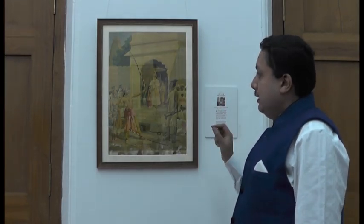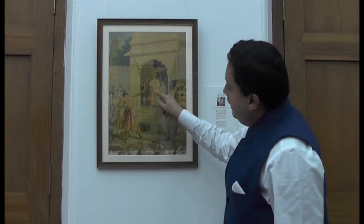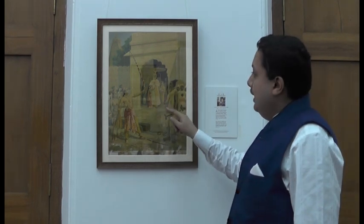This is probably the only representation of a Sita Swayamvar where you have Sita clutching on to her father in fear of what is going on, and she is a mere 6 years old.